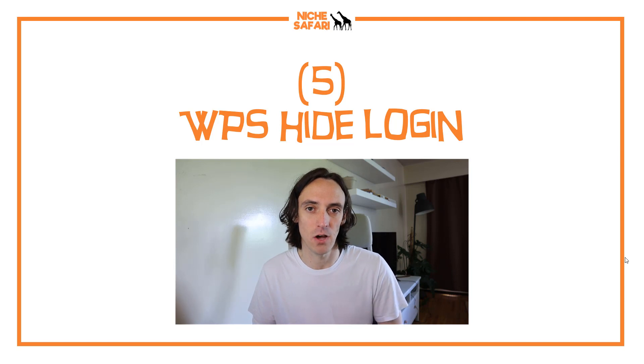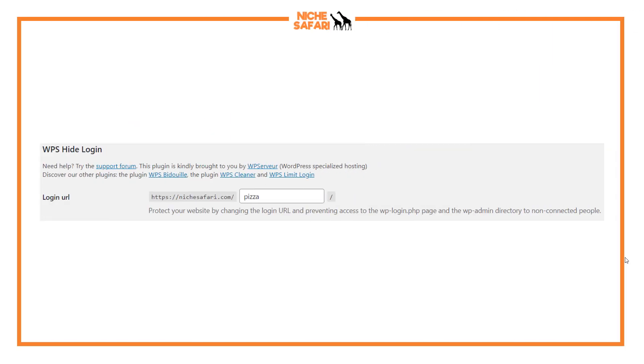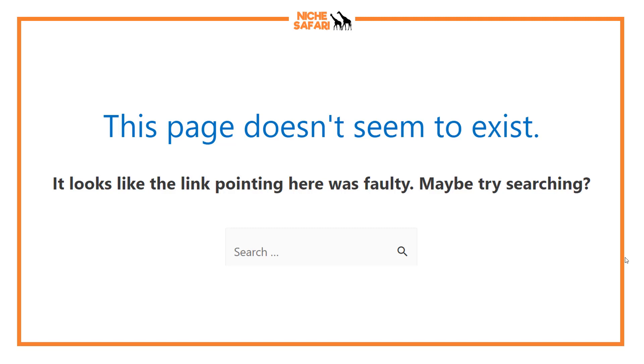The last tip is another plugin called WPS Hide Login. It changes your login URL. People trying to hack your website will often send bots to your site's name followed by '/wp-admin' because that's the regular portal most people use. WPS Hide Login has almost a million users and lets you change that login URL entirely. For example, for Niche Safari, instead of nesafari.com/wp-admin, I've changed it to nesafari.com/pizza. So to log in, you need to know to go to '/pizza' and type in your code. Bots won't be able to find the portal, and they'll just hit a 404 error page at '/wp-admin'.